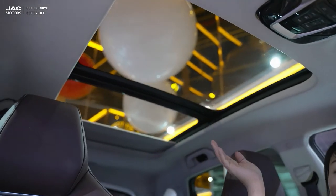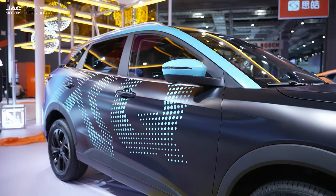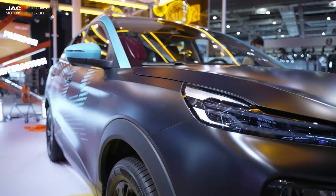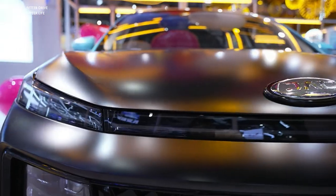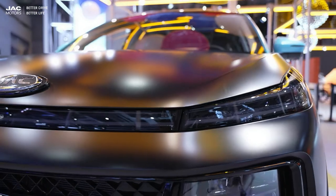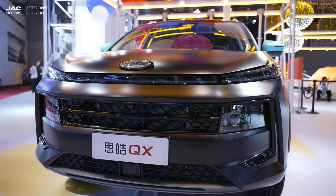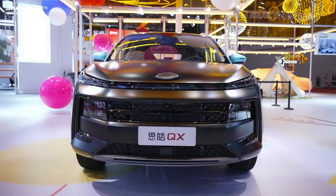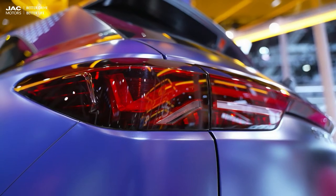For the Chinese market, the GS6 has a range of intelligent functions. It's equipped with the latest generation of JAC's 4.0 network connection system and an L2 intelligent driving system, which can realize vehicle warning, active control, emergency control, and automatic driving. In addition, JAC is developing the NOP assisted driving system and a new generation of intelligent cockpit platform, to be implemented in 2022. A new generation of domain-controlled electrical architecture will also support the development needs of smart connected vehicles.